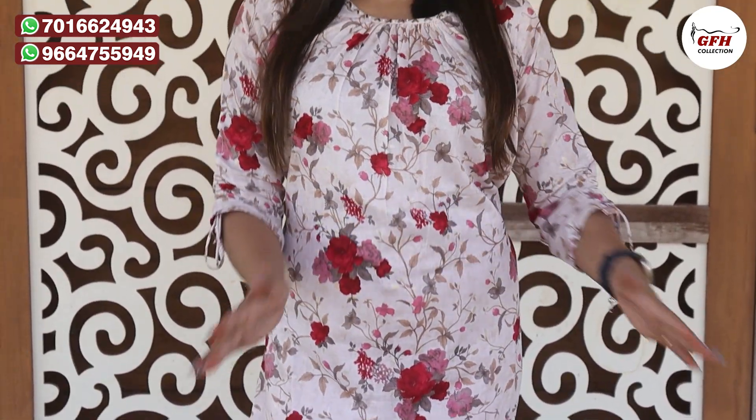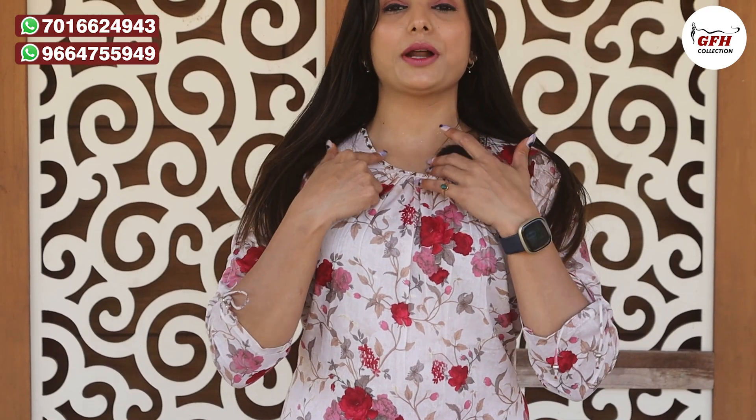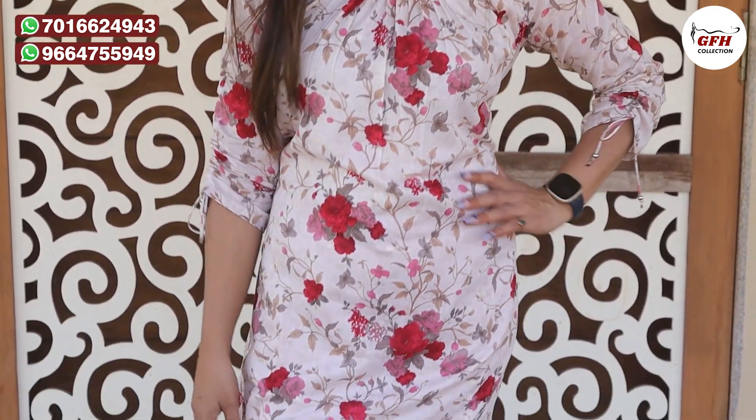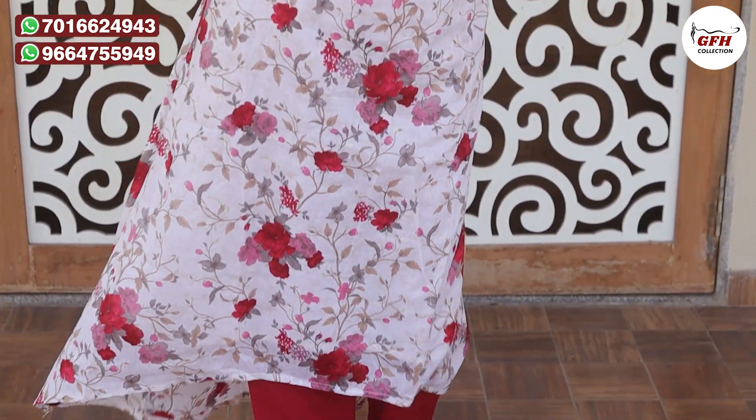You can see it's a very smart piece. There is handwork given with a round neck, and small plates in different styles. The fabric is a smart tail-cut piece with a cotton bottom, and there are two side pockets as well.